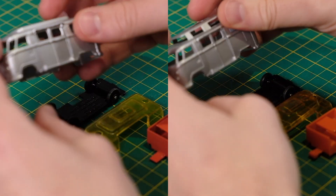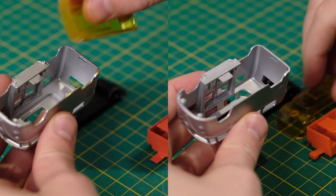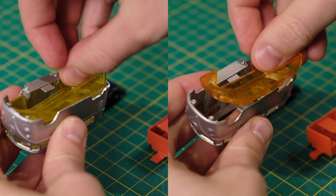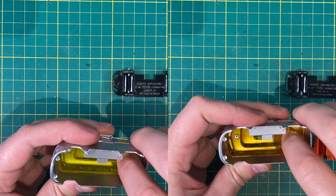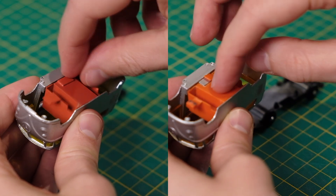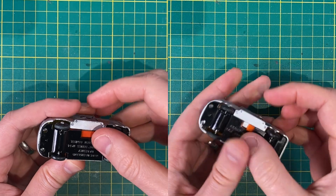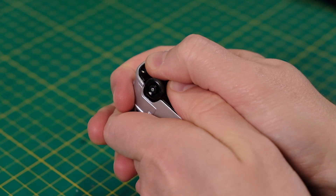Back to the split screen again as we put them both back together. In first are the reproduction and restored window units respectively. Following those are the repainted and rinsed interiors respectively. And lastly the bases, which slot in at the back and click together at the front.